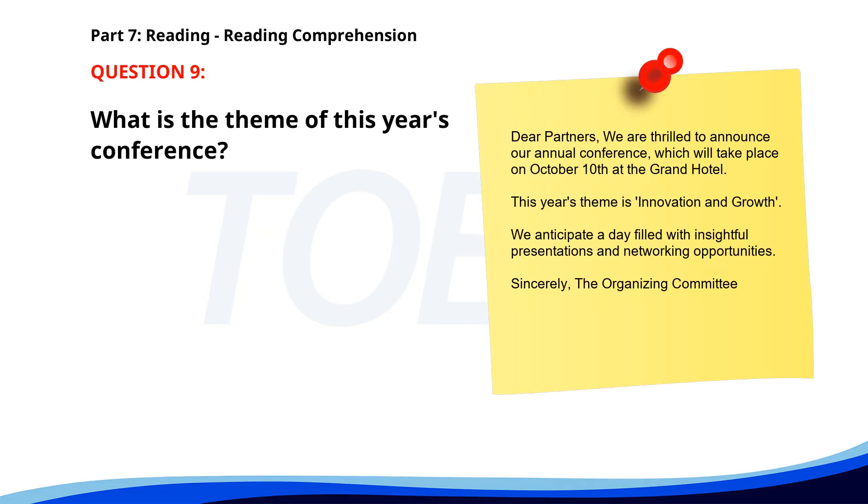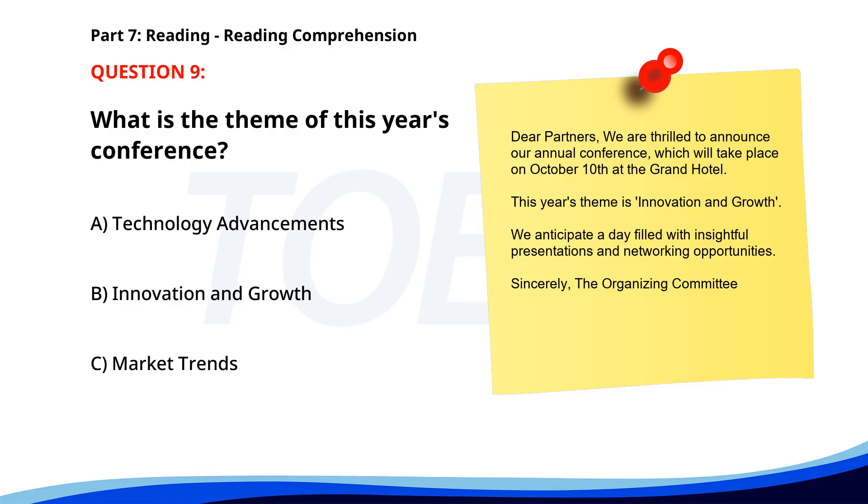Number 9. "Dear Partners, we are thrilled to announce our annual conference, which will take place on October 10th at the Grand Hotel. This year's theme is Innovation and Growth. We anticipate a day filled with insightful presentations and networking opportunities. Sincerely, the Organizing Committee." What is the theme of this year's conference? A. Technology advancements. B. Innovation and growth. C. Market trends. The correct answer is B. Innovation and growth.